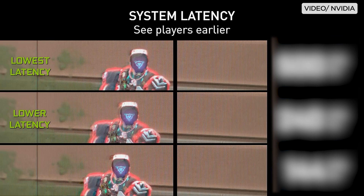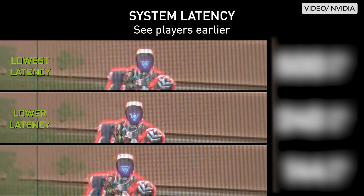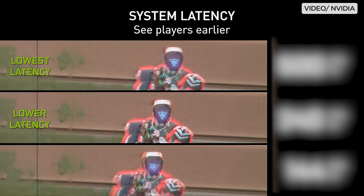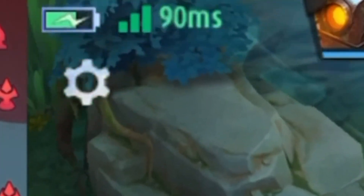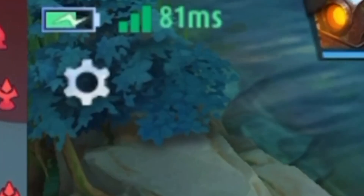For instance, in online gaming, if there's a high latency between the player's input and the server's response, the game may feel slow or unresponsive. This is what local gamers are experiencing when they complain about high ping.